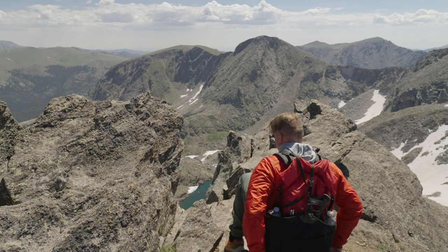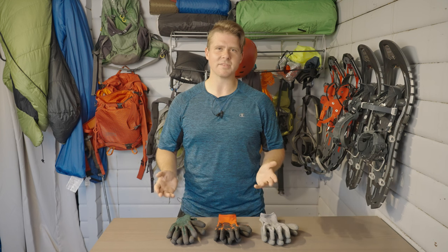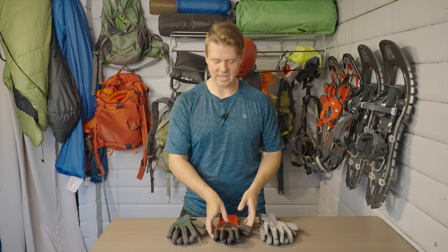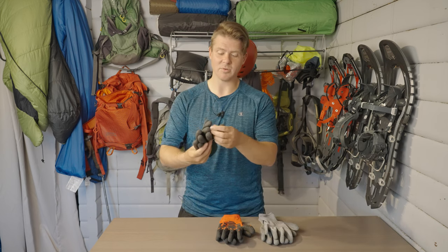For more intermediate to advanced hikers — kind of where I'm at — this is where I have three different types. I'll show you the different reasons why I'd bring these. I always have one pair of gloves in my bag at minimum, which is the lightest one. This one here is somewhere in the middle, and this one is definitely the heaviest — the thickest gloves and the most rubberized.